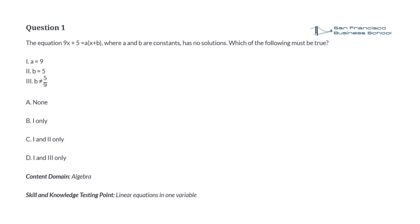Question 1. The equation 9x plus 5 equals a times x plus b, where a and b are constants, has no solutions. Which of the following must be true? 1. a equals 9. 2. b equals 5. 3. b is not equal to 5 divided by 9. Answer choices: a. none. b. i only. c. 1 and 2 only. d. i and 3 only.